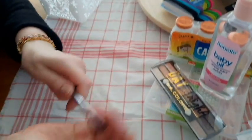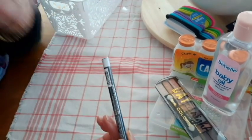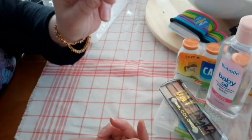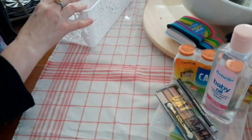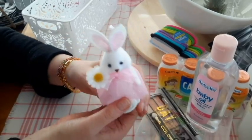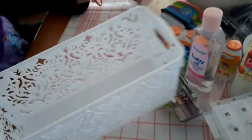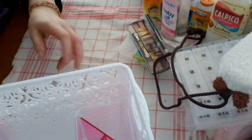This is just an auto eyeliner in white — use that on your waterline in the corners of your eyes. And last, I got this — pretty cute. They had these in other colors but I thought pink was very pretty. I got two of these. So that's what I got at Daiso.